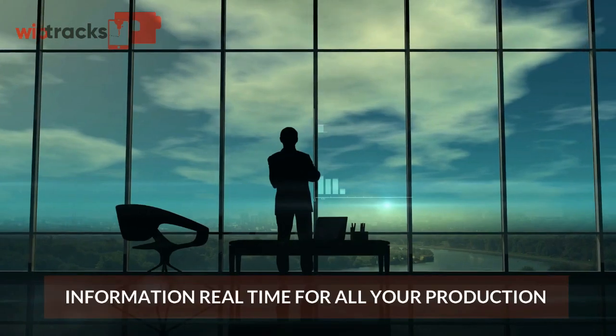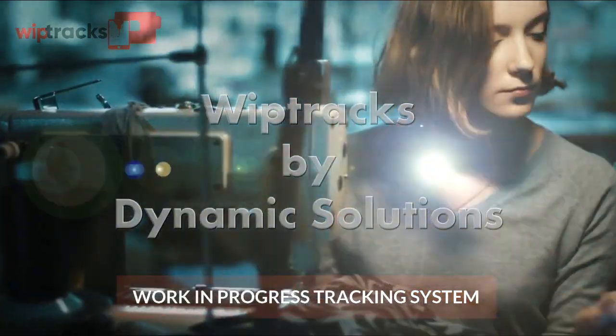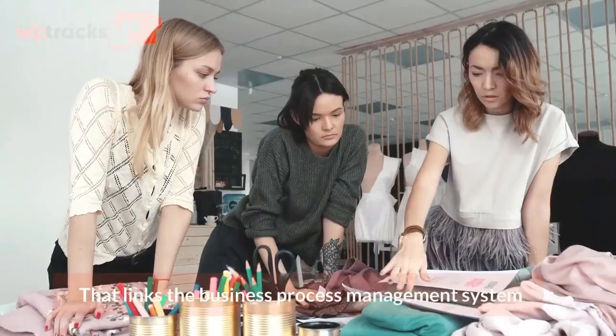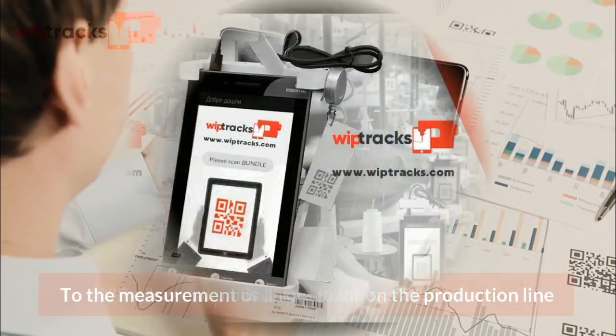WIPP Track — information real-time for all your production. The Work-in-Progress Tracking System, WIPP, is a hybrid web system that links the business process management system to the measurement of direct labor on the production line.